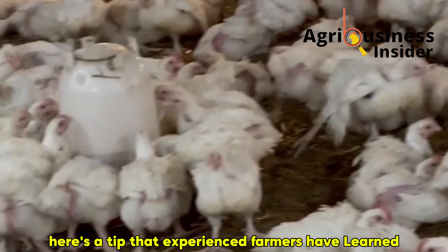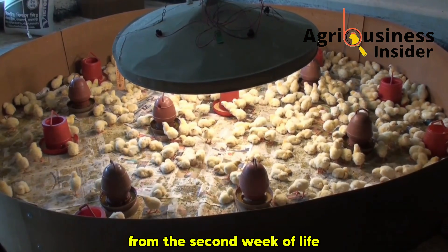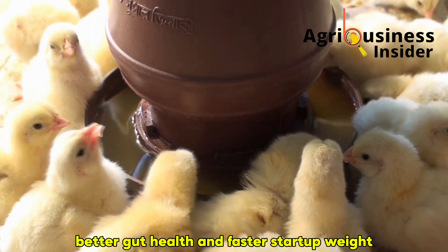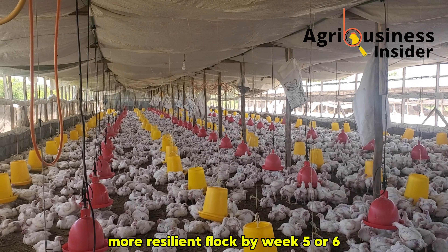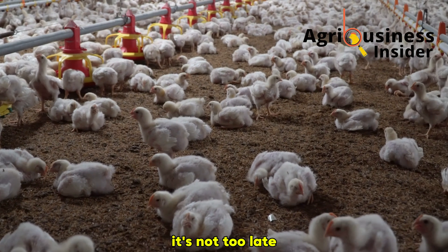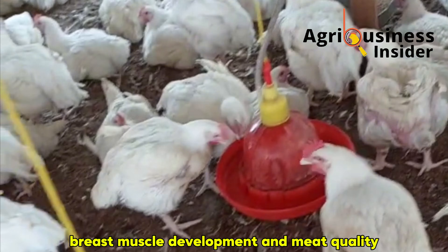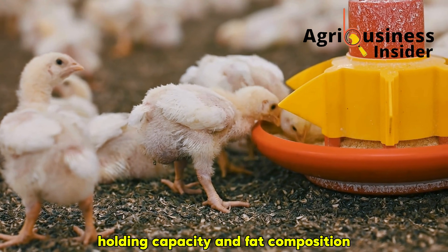Spirulina works best when introduced early — from the second week of life, especially during the brooding stage. It helps establish stronger immunity, better gut health, and faster start-up weight. That early growth momentum carries into later stages, giving you a heavier, more resilient flock by week 5 or 6. But even if you're already midway into the cycle, it's not too late. Using spirulina during the finisher phase can still improve final carcass weight, breast muscle development, and meat quality, particularly in color, water-holding capacity, and fat composition.